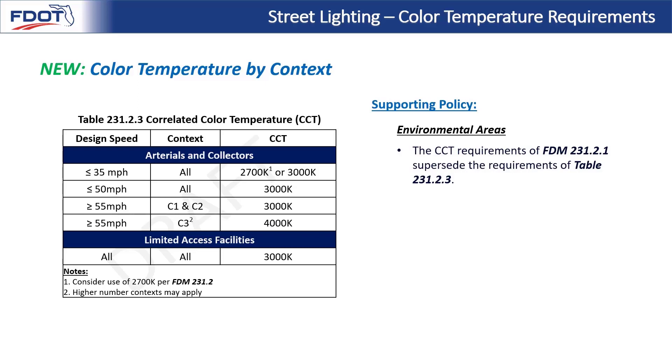The new FDM language also provides a reminder for environmental areas: the CCT requirements of FDM 231.2.1 for wildlife-sensitive lighting supersede the requirements of table 231.2.3. Generally, when providing wildlife-sensitive lighting for sea turtles or other wildlife requirements, you'd be using amber lighting defined per the specifications and categorized on the APL. That amber lighting is even warmer in color temperature than the CCTs shown on this table.